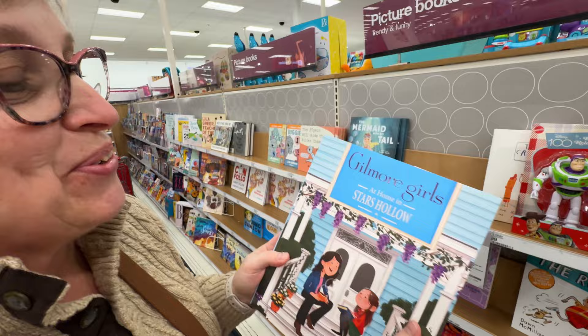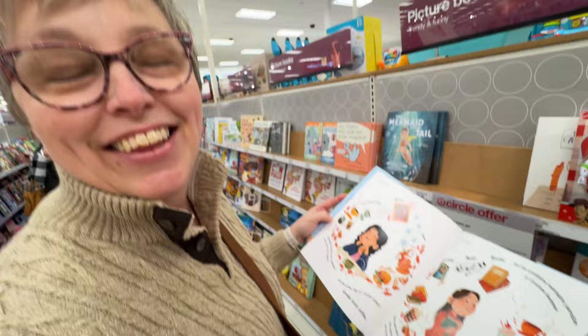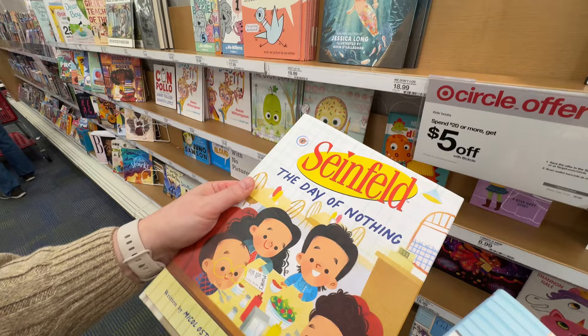Patty found a Gilmore Girls 'At Home in Stars Hollow' book. She loves the Gilmore Girls — but is this for you or for Toys for Tots? They probably don't even know who the Gilmore Girls are... but there's also Seinfeld! Who knew they had children's books around Seinfeld?